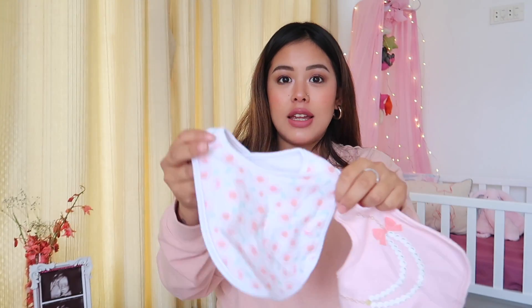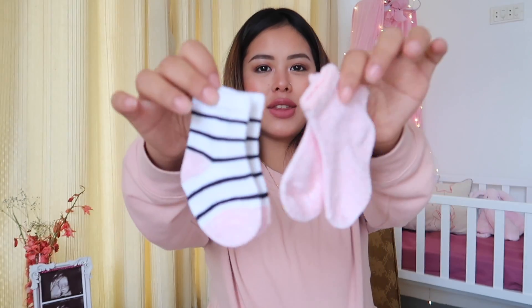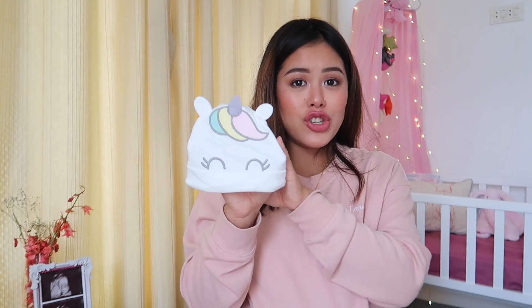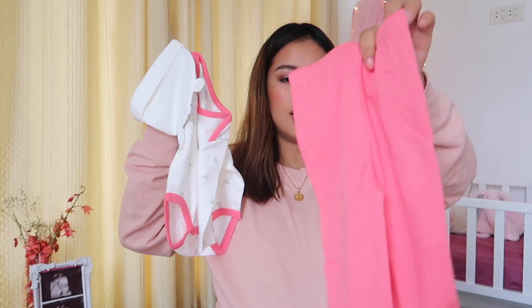For accessories, I have what's supposed to be a little pearl necklace and a white floral one, two pairs of socks — so cute! These were all from my first shopping spree for the baby. I also have mittens, which were gifts, and this cute little unicorn topi which is a set with a matching onesie and leggings.